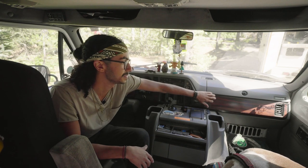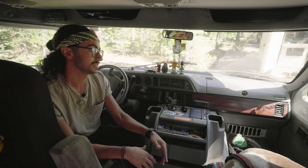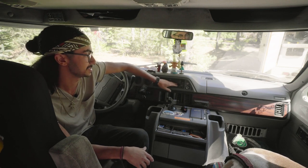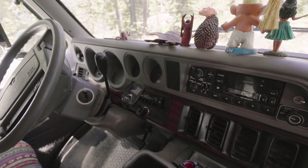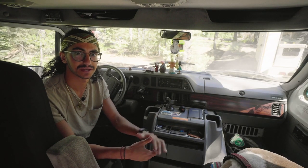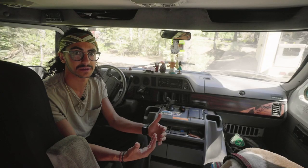One thing that really drew me to this van is the dash — this fake plastic wood look is a really nice touch for such an old van, since it is a '95. I don't have a CD, Bluetooth, or auxiliary cord; I just have a simple cassette player, so I bought a Bluetooth-to-radio adapter so I can still play my music when I'm driving. Along with patches and stickers, I like to collect little trinkets along the way — some are gifts, some I pick up myself — and they find their home right up on the dash, giving the van more character.